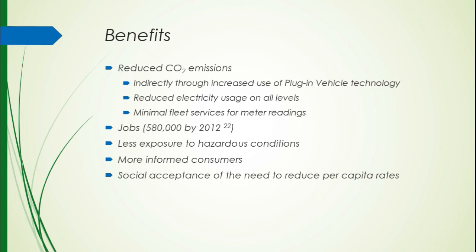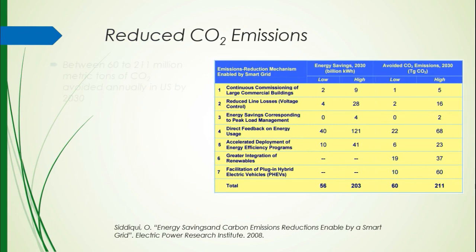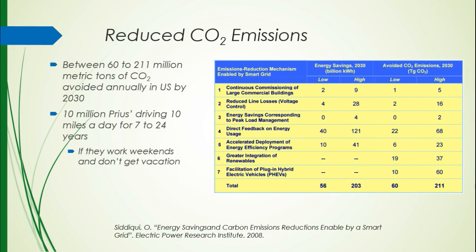Of reduced CO2 emissions, between 60 to 211 million metric tons of CO2 could be avoided annually by the year 2030. To put this in terms you might understand, 60 to 200 million metric tons of CO2 is equivalent to a fleet of 10 million Priuses driving 10 miles a day for 7 to 24 years — that is the range of that carbon emission, and only if they drive every day with no vacation.